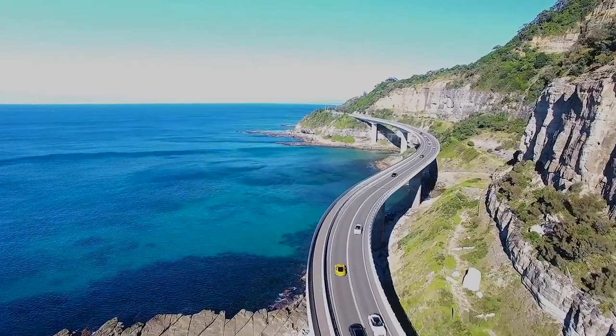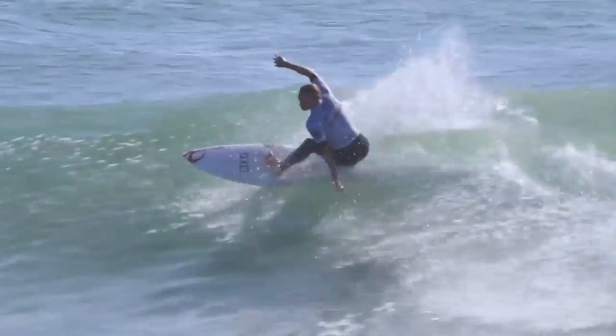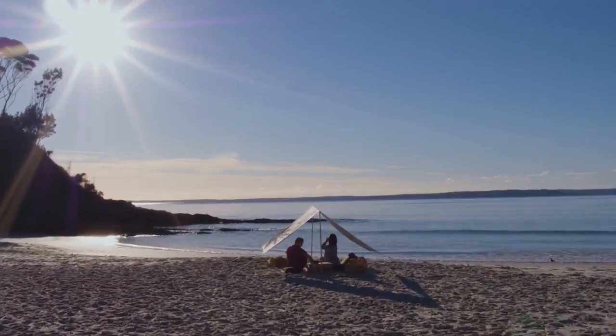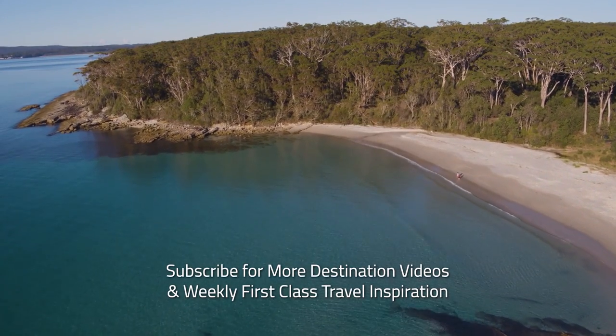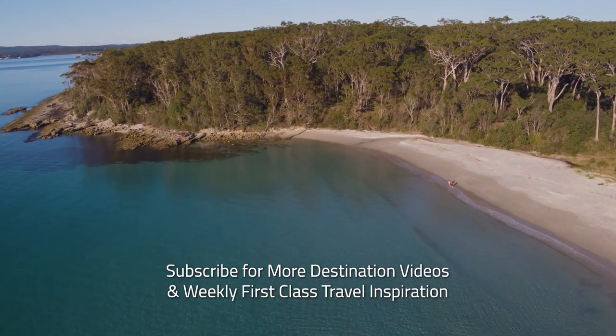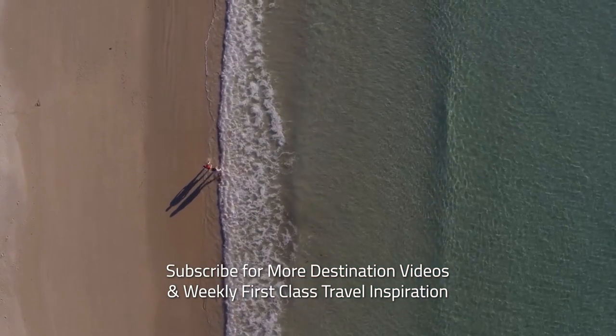With so much to do, so close to Sydney, the South Coast is the perfect escape for locals and visitors to New South Wales. Subscribe to our channel for more first-class travel inspiration.